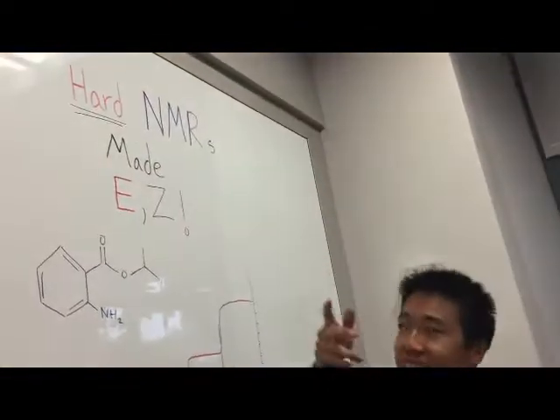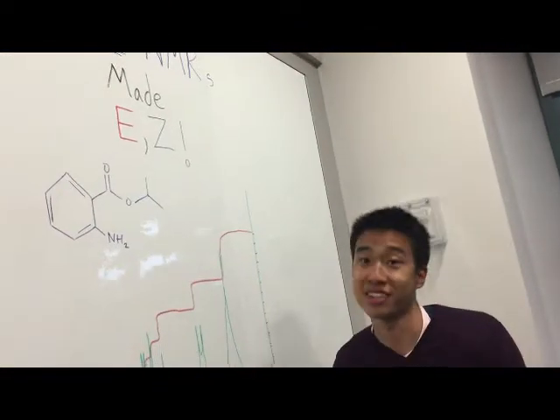Hey guys, or should I say hello? So anyways, that's Lyndon. You'll meet him actually in my next video. Actually, this is a sneak peek. So our next video is going to be Hard NMRs Made Easy. That's his joke. Really nerdy, I know.